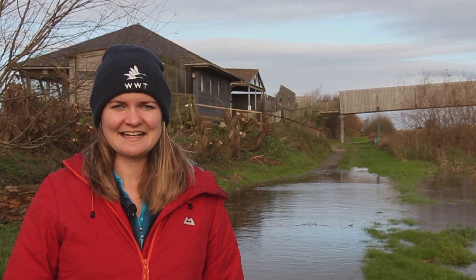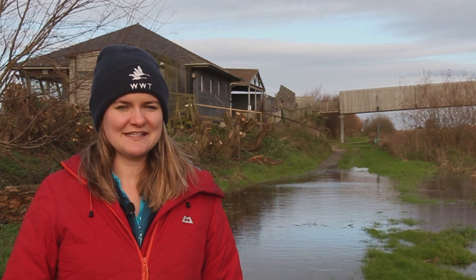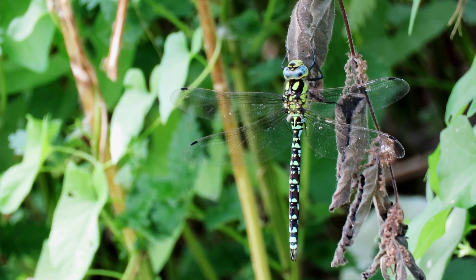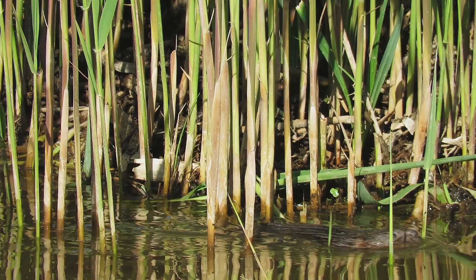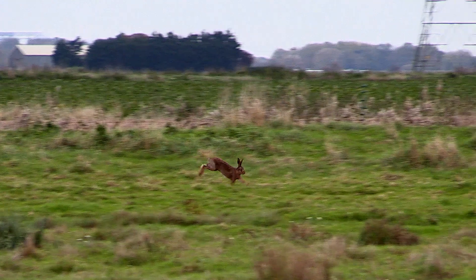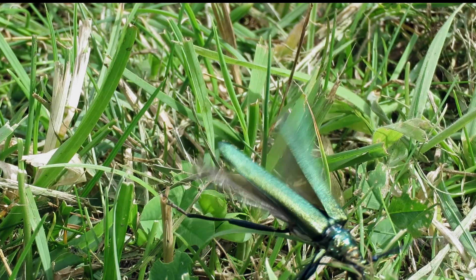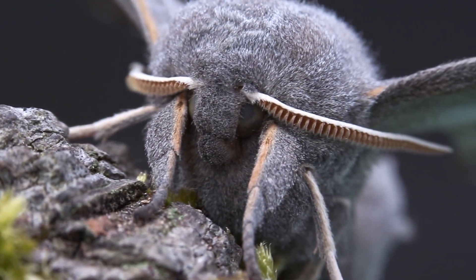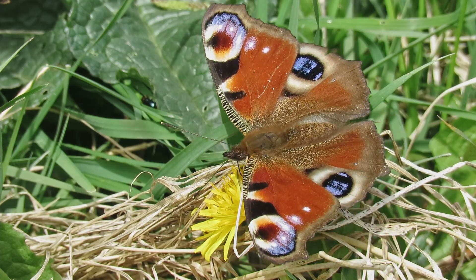Now you know what a wetland is, let's look at the animals that use them. Wellney Wetland Centre is home to many different animals including fish, dragonflies, water voles, hares, beetles, bees, moths, butterflies, and even slugs and spiders.